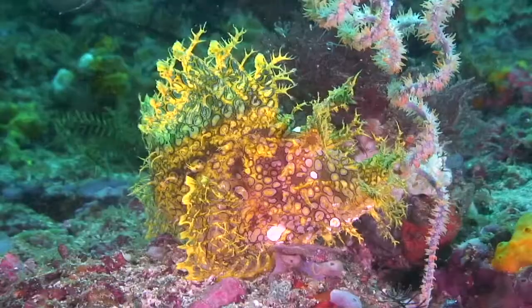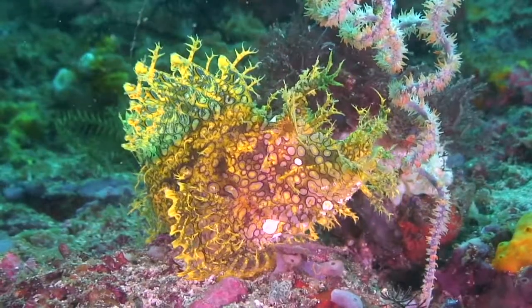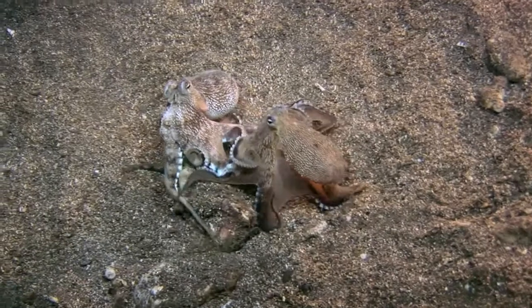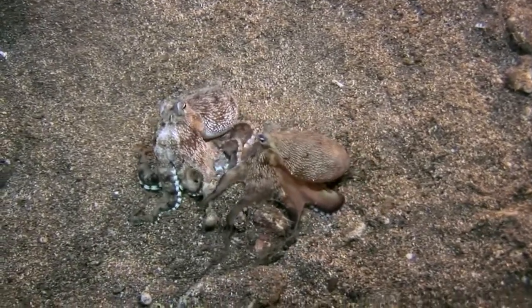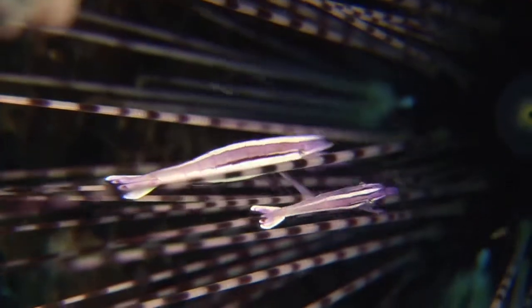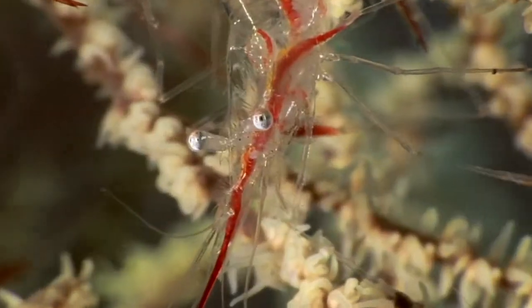I ask them for — I don't know — a rhinopius, and they go down and find me a rhinopius. I think the best is if they find me ones that have interesting behavior, because I do video, so that's what I like to have them do for me. And finding nice backgrounds, good critters.